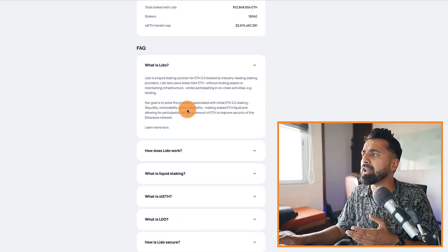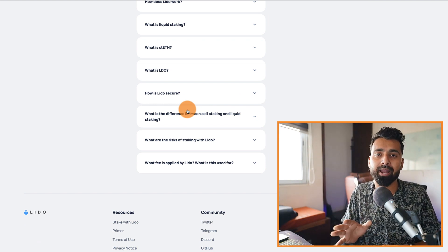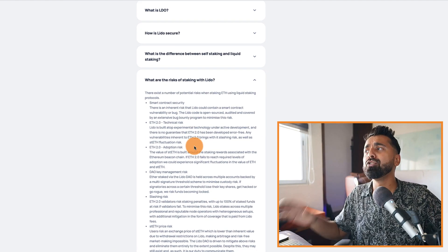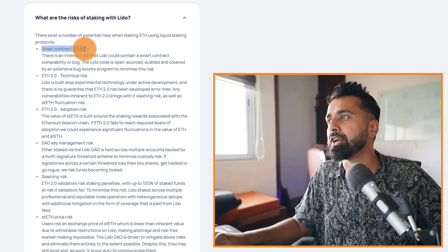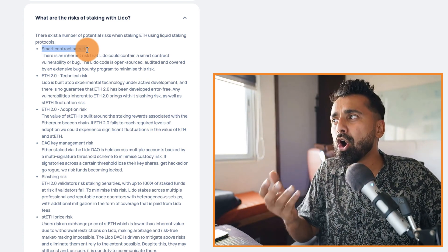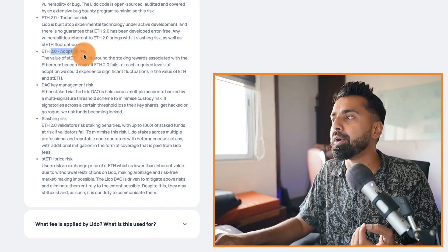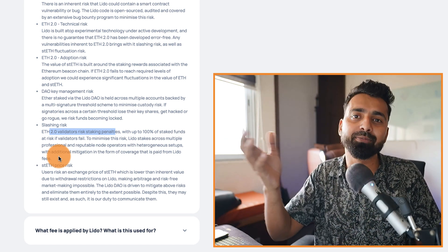One important thing: you cannot unstake your Ethereum for a few years. This is a limitation of all platforms right now — once Ethereum 2.0 is fully released, you'll be able to do much more. There are also risks with Lido: the biggest is smart contract security, since it's an automated platform, and this risk applies to all DeFi platforms. There are also technical and adoption risks related to Ethereum 2.0. I highly recommend you read about all of these before staking.